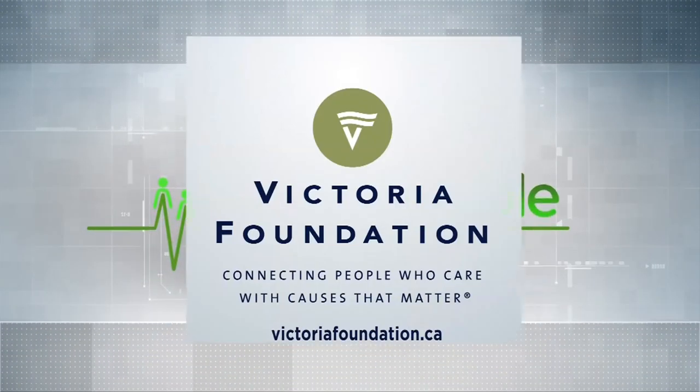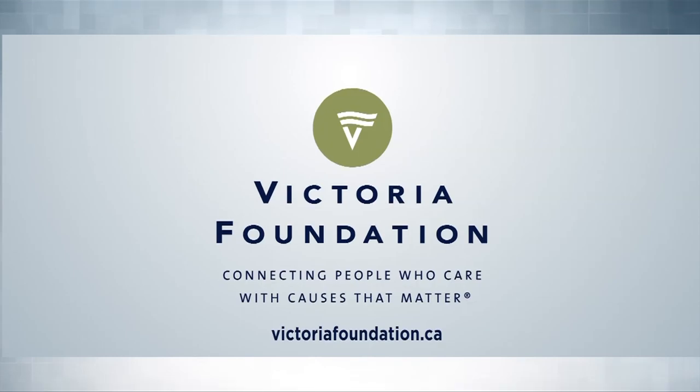Vital People, brought to you by the Victoria Foundation — connecting people who care with causes that matter.